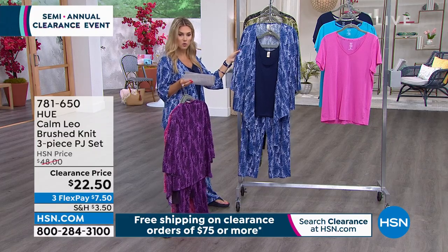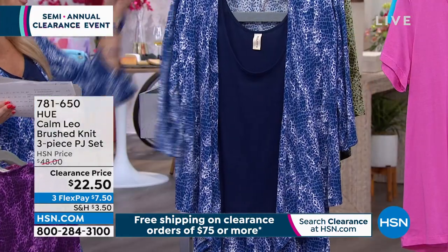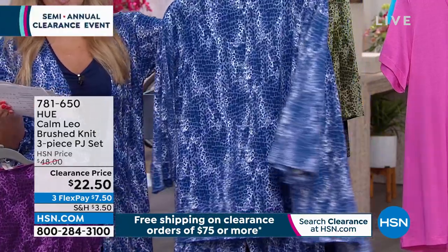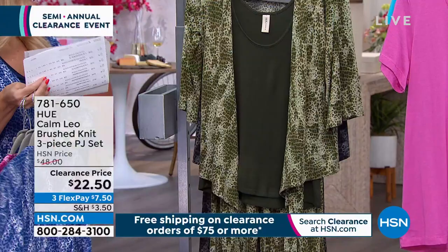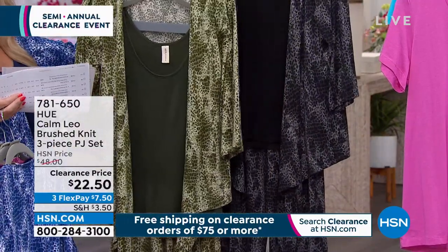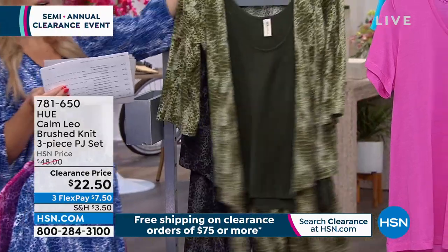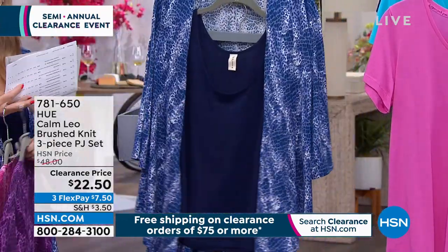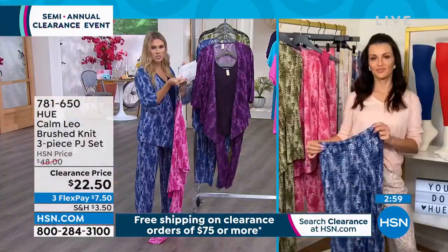Send it back within 30 days for a full refund. This is the colorway I'm wearing — Medieval Blue — and I'm wearing it in the small. Go true to size because there's so much stretch and give. Here's the Olivine and the black. We are slammed on the phone lines — if you want to jump to the front of the line, go to hsn.com to place your order.